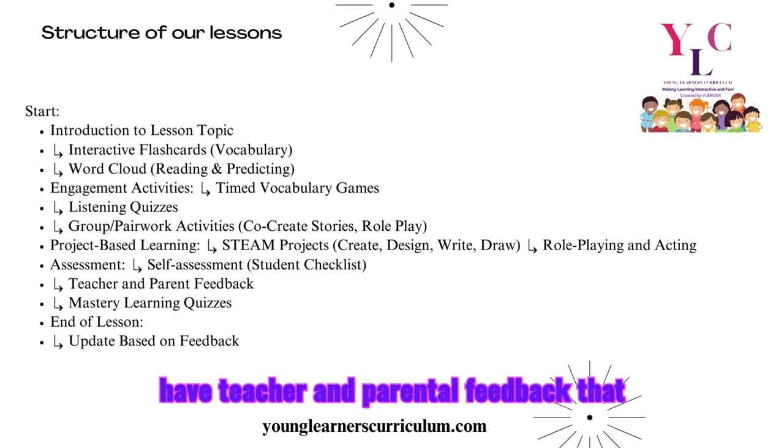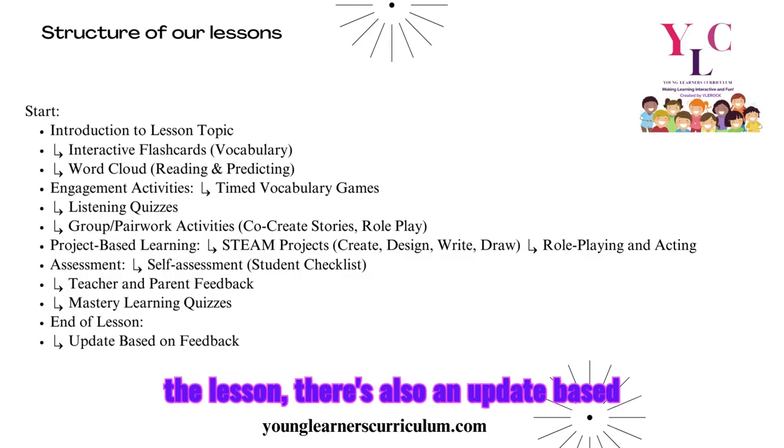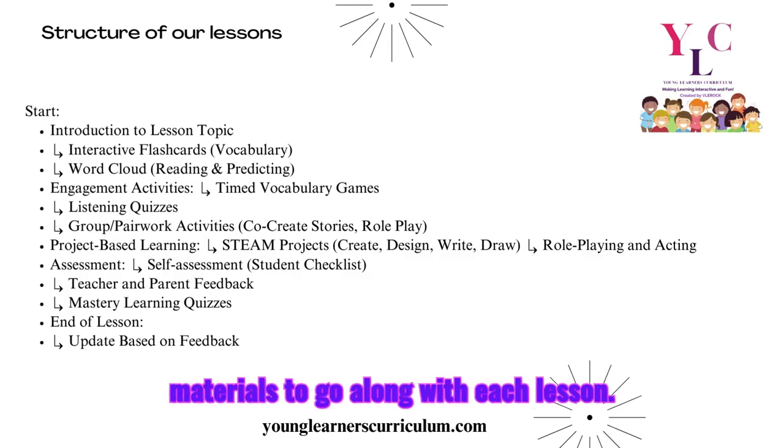We also have teacher and parental feedback that we constantly monitor, and we have mastery learning quizzes. By the end of the lesson, there's an update based on their feedback and plenty of materials to go along with each lesson.